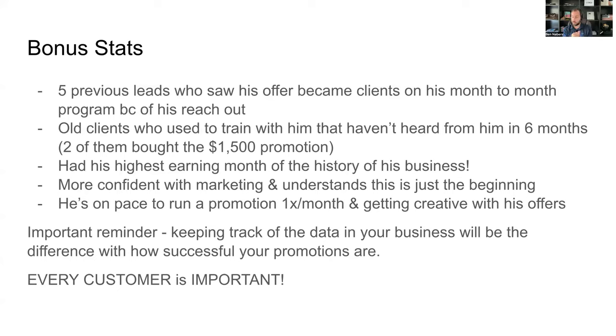Keeping track of the data in your business will be the difference in how successful your promotions are. Because he had a notepad with all the contact info of parents he'd dealt with over the years, we had what we needed. He could have used software to make his life easier, but a lot of coaches don't keep track of that at all. If you have that data, it's a lot easier to run a promotion because you have more people to reach out to — including old clients and dead leads who can become customers.